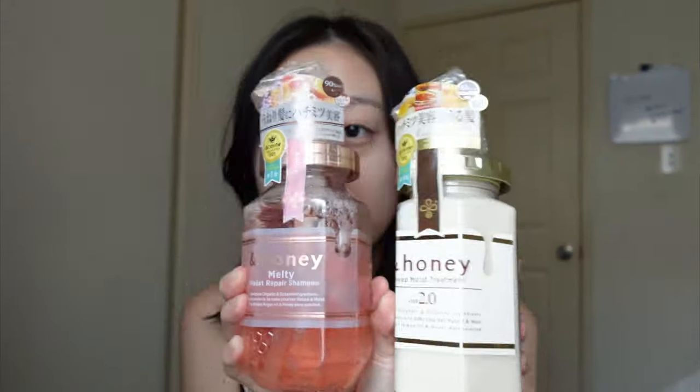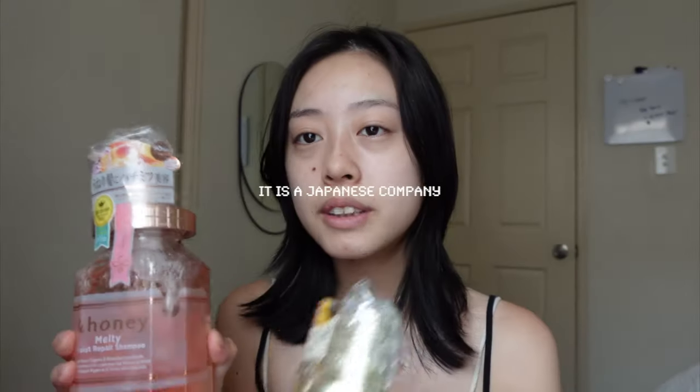For my hair I got the And Honey Deep Moist Treatment shampoo — I think it's just like a deep conditioner. I also got this very popular And Honey Multi Moist Repair Shampoo that I've seen so many people review. The bottles are so cute! I think it's a Japanese hair brand and I'm excited to try it.